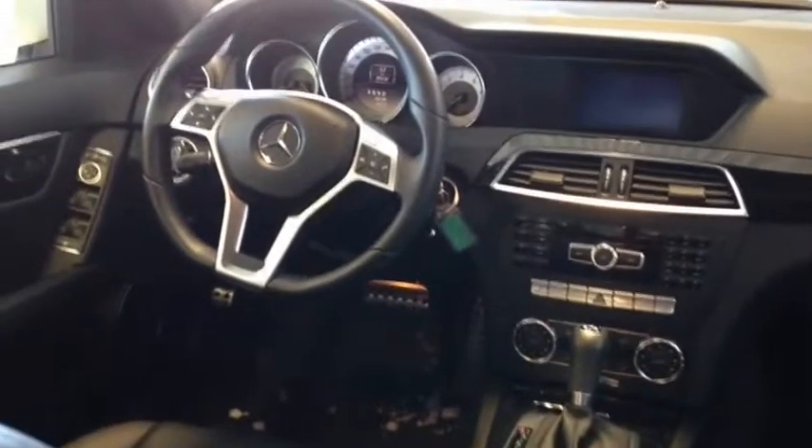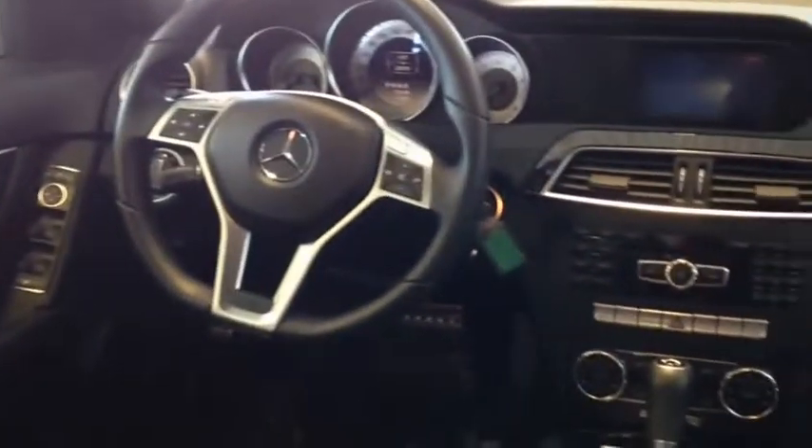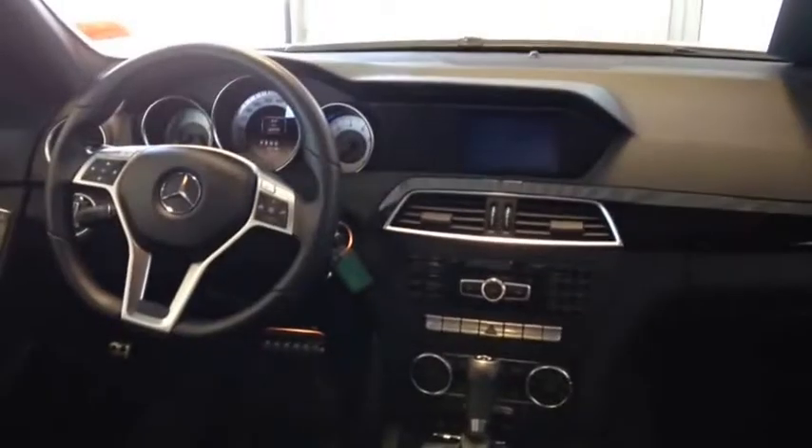This vehicle also includes a tilt and telescopic steering wheel. It also comes equipped with a universal remote transmitter for your garage door. It includes audio controls on the steering wheel, dual zone climate control, and an AM-FM in-dash CD player with CD MP3 playback.